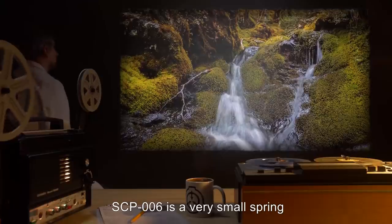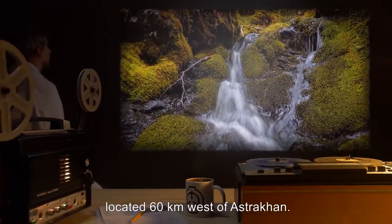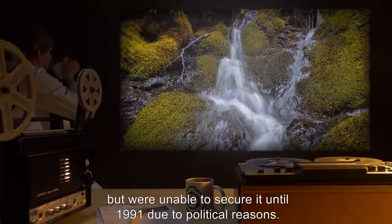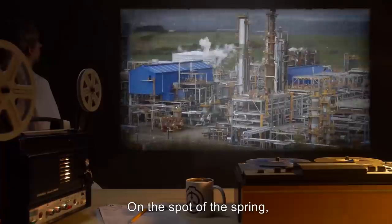Description: SCP-006 is a very small spring, located 60 kilometers west of Astrakhan. Foundation Command was aware of its existence since the 19th century, but weren't able to secure it until 1991 due to political reasons.